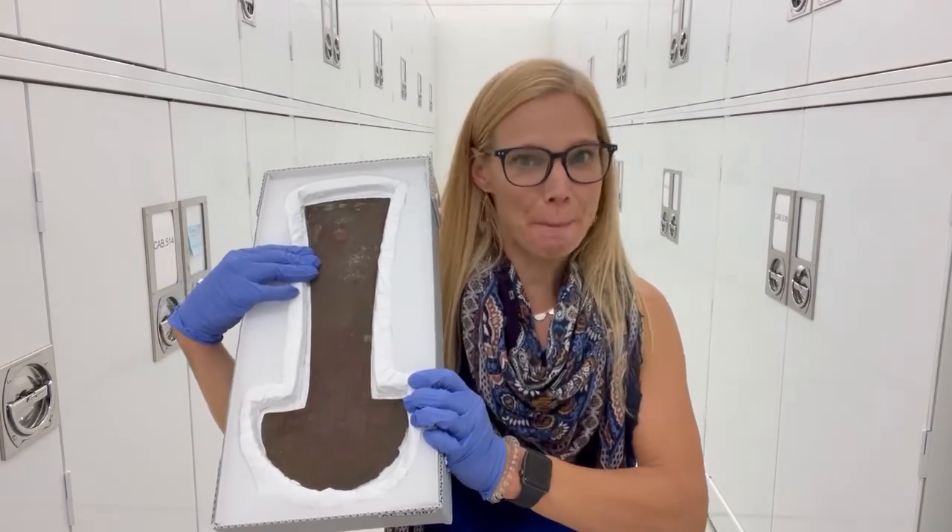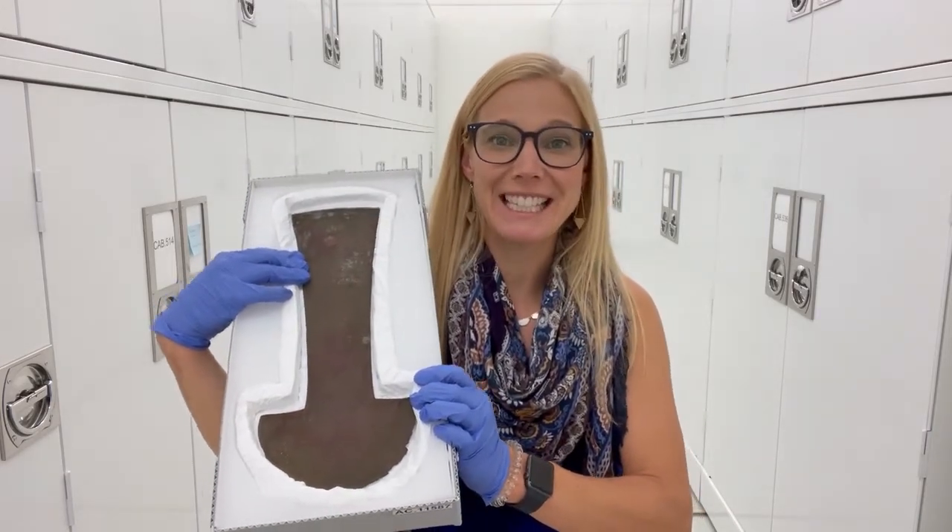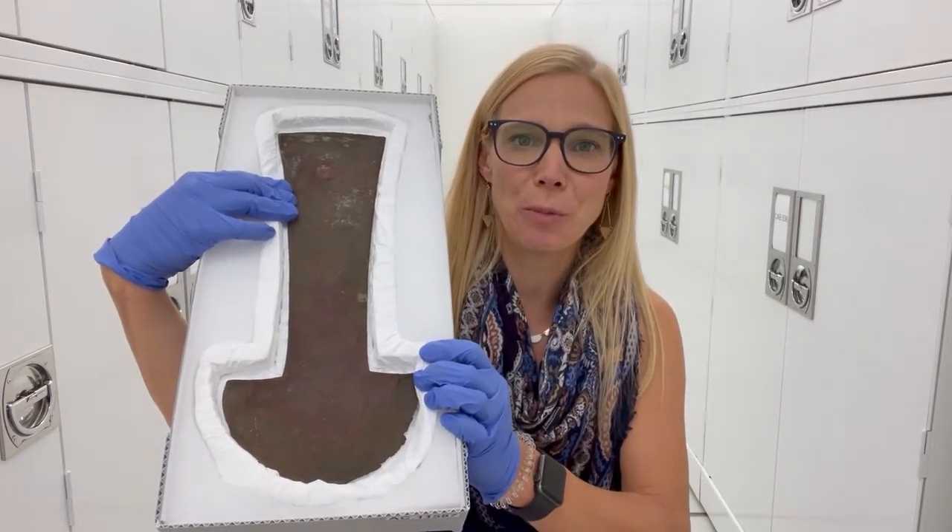Hi everyone, Dr. Michelle Koons. I'm back at the Denver Museum of Nature and Science and today I have a Tumi knife from the north coast of Peru.